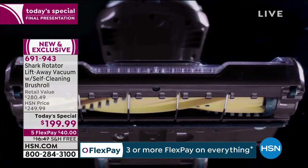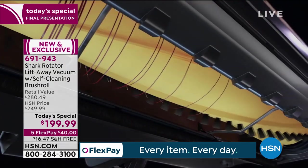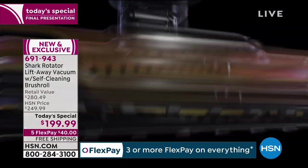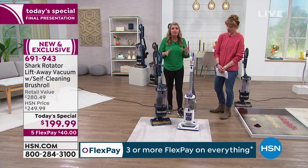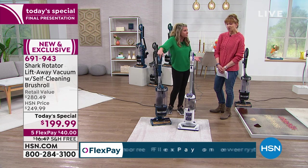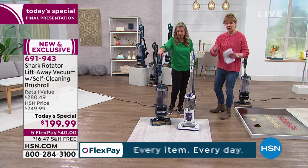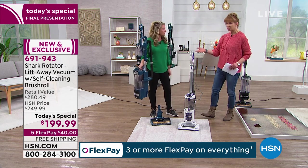This brush roll cleans itself every single time it rotates. So you don't have to be on your hands and knees cutting out dirty hair, you're not doing wear and tear on your vacuum, and you're always cleaning with a clean brush roll. It's almost like getting a new vacuum every time you use it. Every other vacuum has this issue, unless you are getting this technology from Shark — because no one else has it.